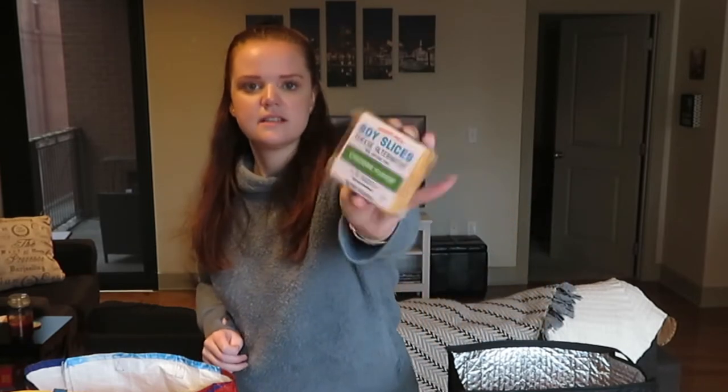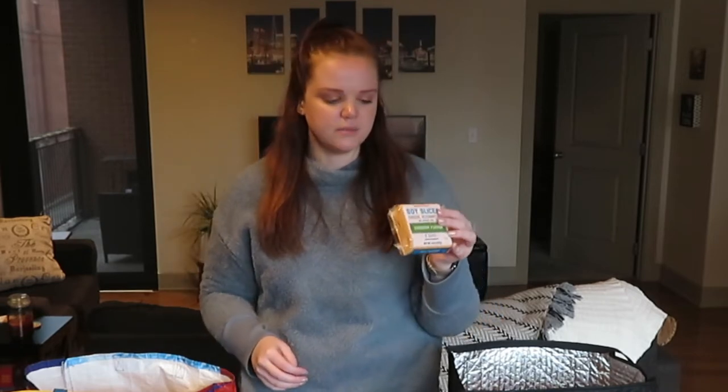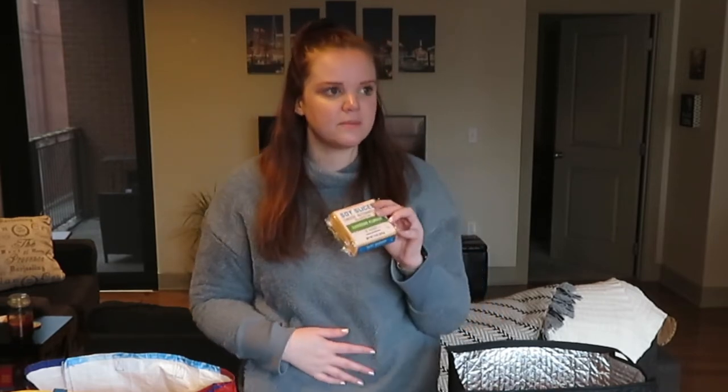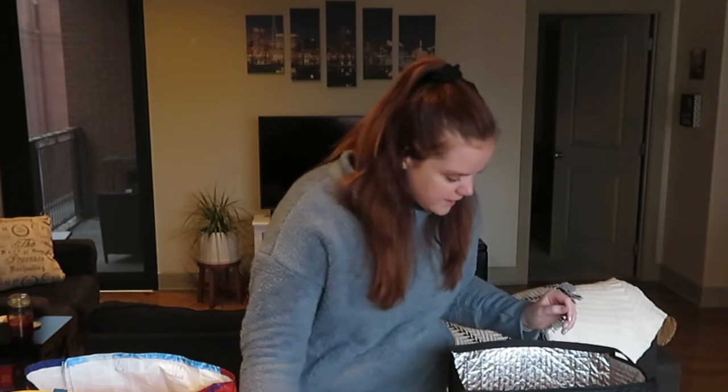We got these soy cheese slices — a cheese alternative. We're trying to cut down on some dairy because both of us seem to have upset stomachs when we have too much. These are actually really good, they taste pretty cheddar-y and they melt okay, so we always grab these when we're there.